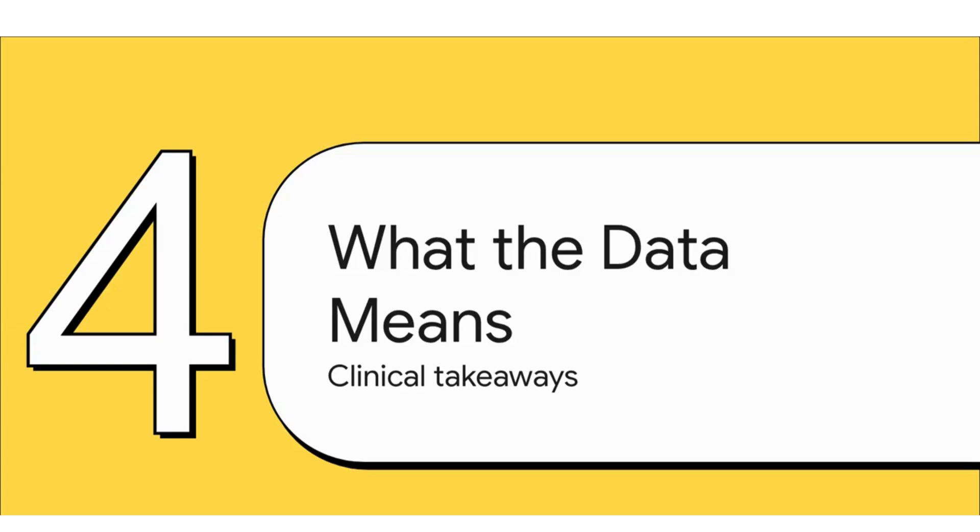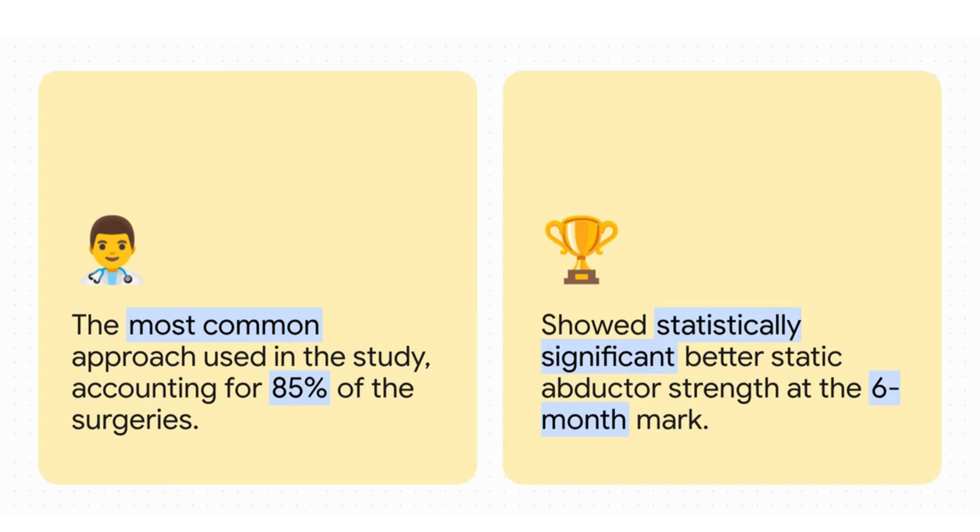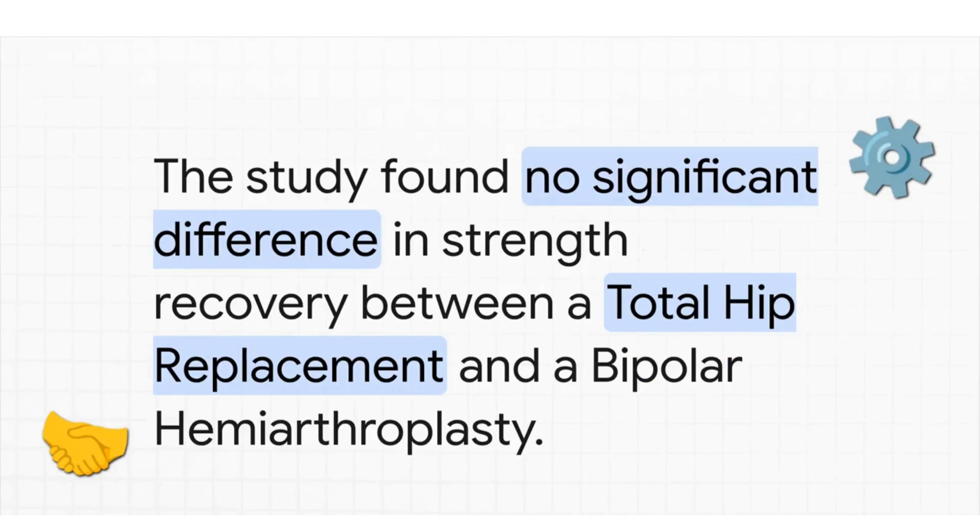One interesting detail was related to the surgical technique itself. The most common approach, used in 85% of cases, was the posterolateral one. But patients who had the lateral approach actually had significantly better static abductor strength by the end of six months — a subtle but noteworthy finding. Another discovery: it didn't seem to matter which of the two procedures a patient had. There was no significant difference in abductor strength recovery between the total hip replacement and the bipolar hemiarthroplasty, suggesting that recovery of these muscles is fundamentally important regardless of the implant used.